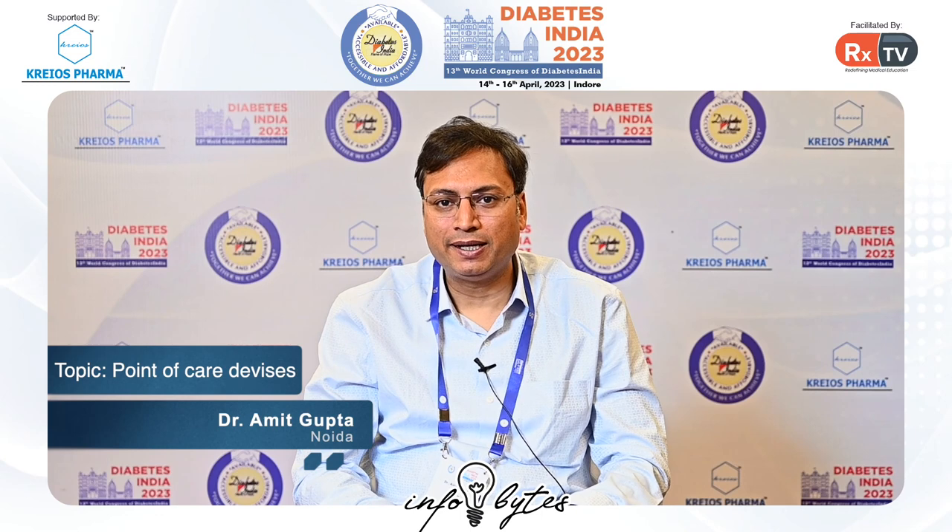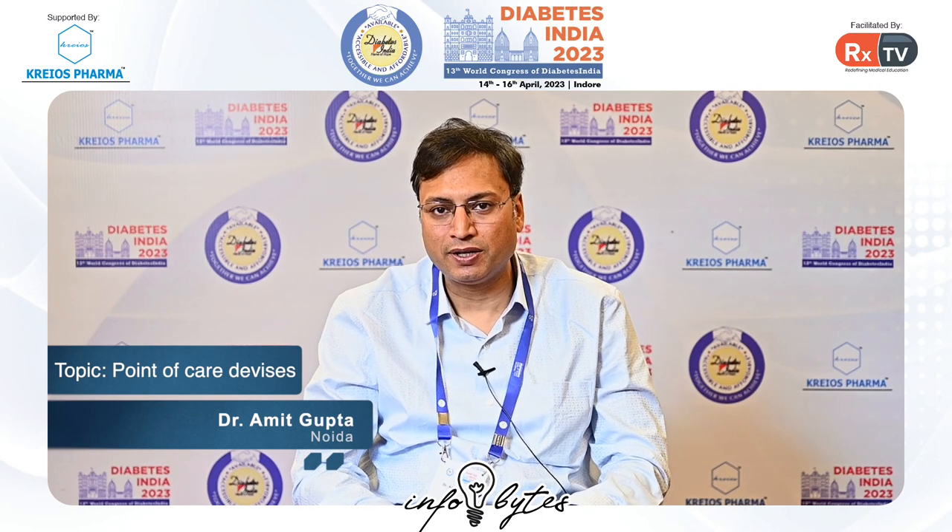Hello everyone, I am Dr. Amit Gupta and I am speaking on the sidelines of Diabetes India 2023 and the World Congress of Diabetes India. Here I spoke on point of care devices and their utility in clinical practice.